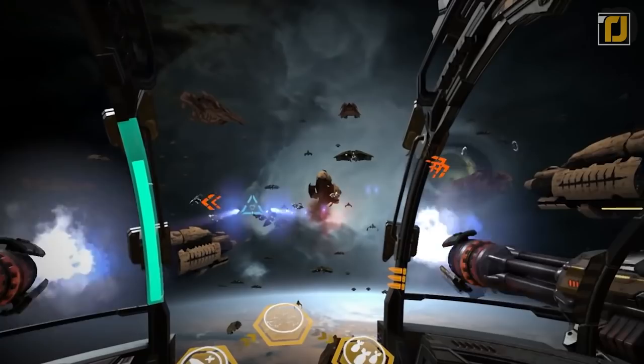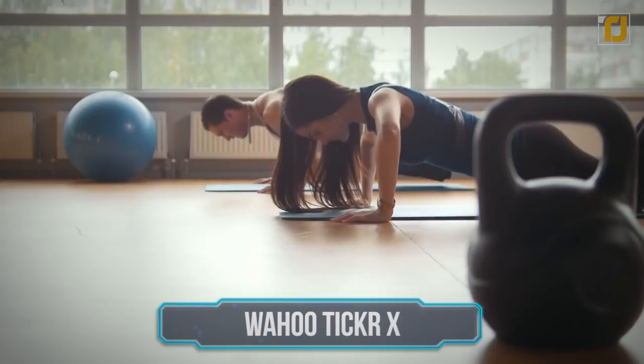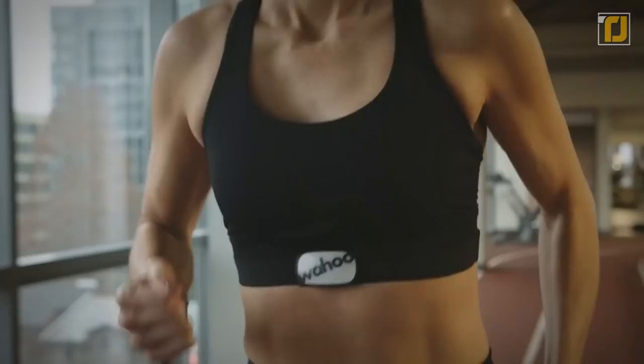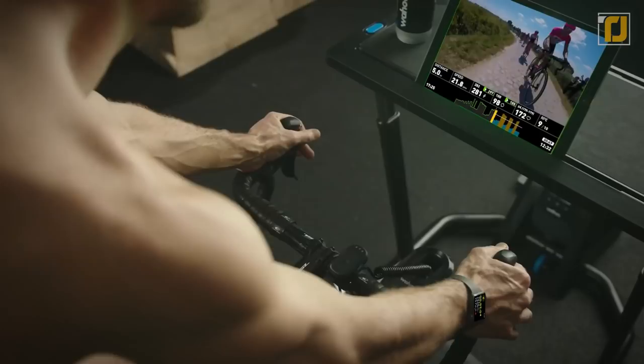Number 7: Wahoo Ticker X. For the fitness junkie in all of us, Wahoo Ticker X is an amazing Bluetooth and ANT Plus heart rate sensor. It also comes with calorie tracking capabilities and extra memory. Its Bluetooth connectivity lets you connect to your favorite training apps, GPS watches, bike computers, and other devices. Most impressively, the Wahoo Ticker X can connect up to three devices simultaneously, letting you tap into multiple platforms at once to maximize what your workouts can do for you.